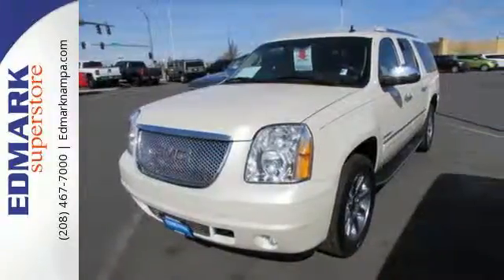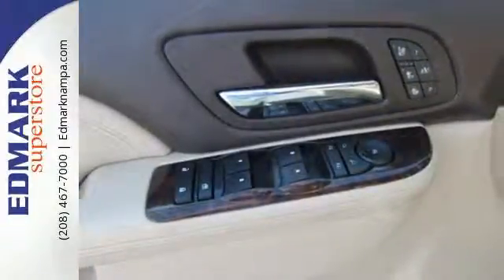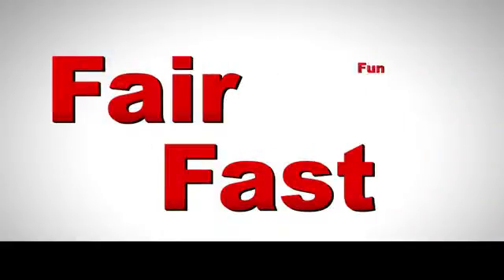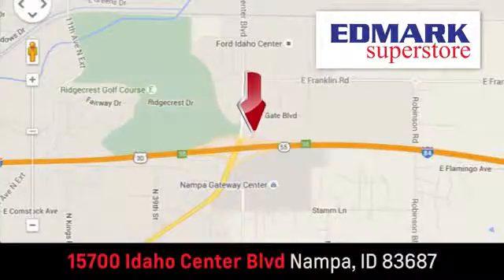Get from A to B, then B to C. You'll run out of letters long before you see everything that this Yukon Denali can do. See it for yourself today. Fast, fair and fun. Give us a call or stop by. We're conveniently located in the Idaho Center Auto Mall.